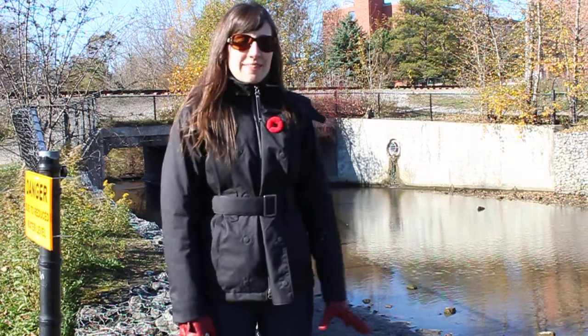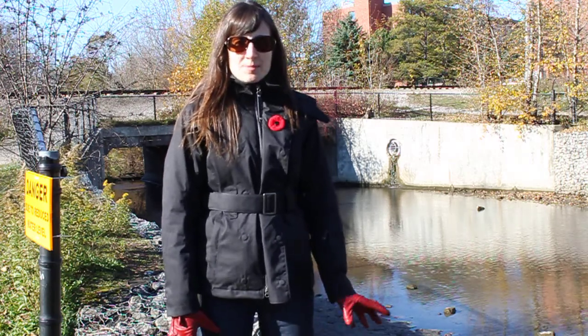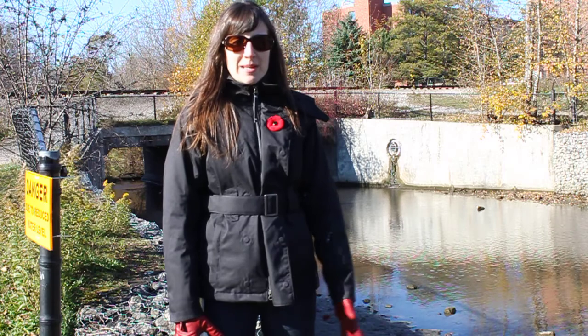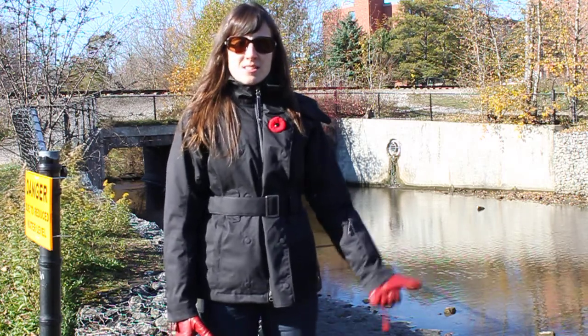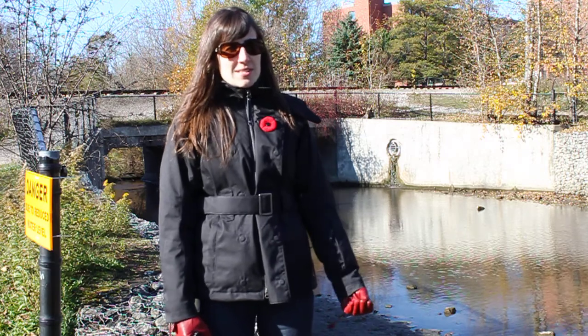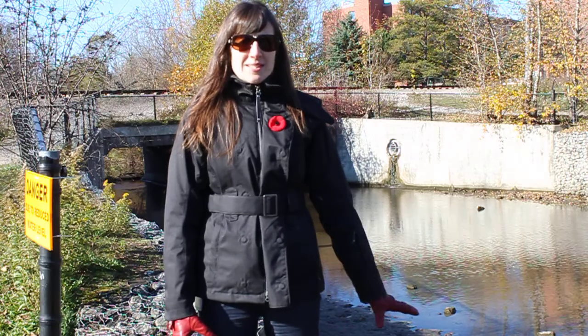Hi, it's Melissa again. We're at the upstream end of Victoria Park Lake where a sediment forebay is proposed to be installed. That means it's a deeper pool area where, as the water comes in, it slows down, and as it slows down, sediment that's in the water settles to the bottom of this area preferentially to the rest of the lake.